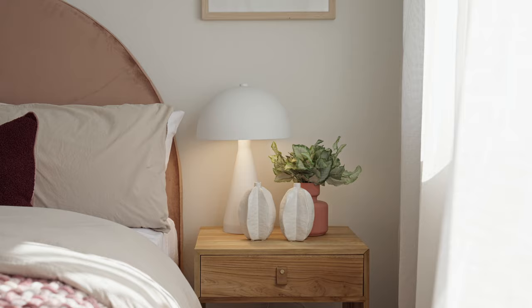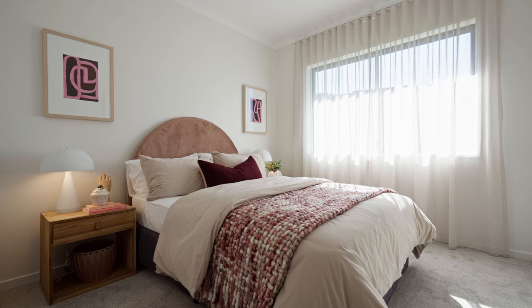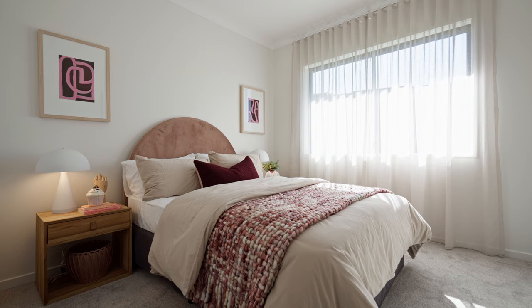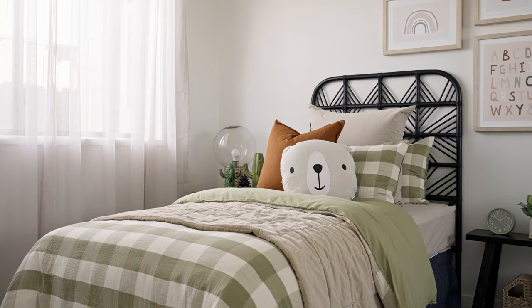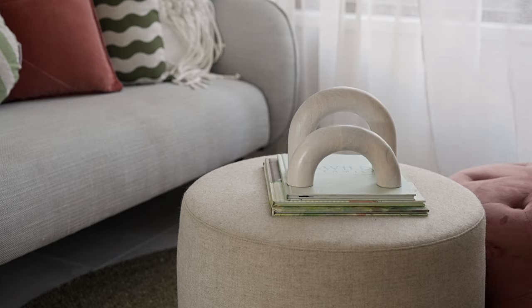The family bedrooms are positioned to the rear of the home, allowing privacy for parents, carefully designed with comfort and functionality in mind. Each bedroom is generous in size and includes built-in wardrobes, ensuring each family member has a dedicated sanctuary.